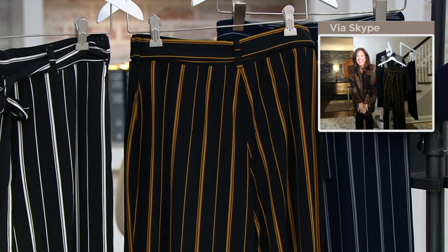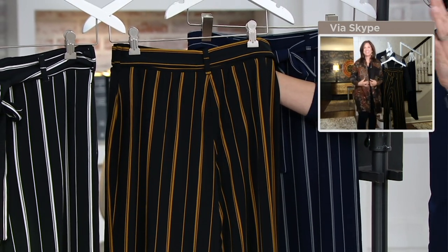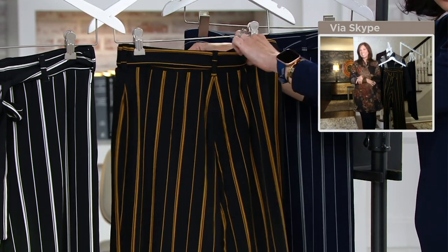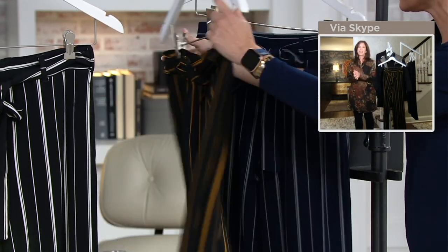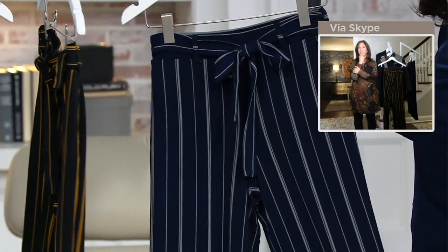I'm sorry, I'm so excited I talked over you. When you talk to your girlfriends and you start talking really fast — that's how I feel about these pants. They look like tailored trousers. You pull them on — there's not a button or a zipper, they're pull-on pants. Here's your navy gray. Oh, gorgeous — how beautiful is that?